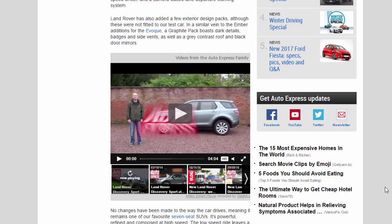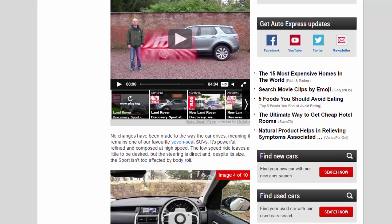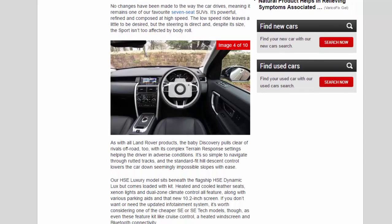In a similar vein to the Ember additions for the Evoque, a Graphite pack boasts dark details, badges and side vents, as well as a grey contrast roof and black door mirrors.